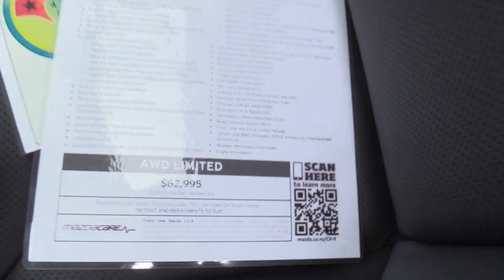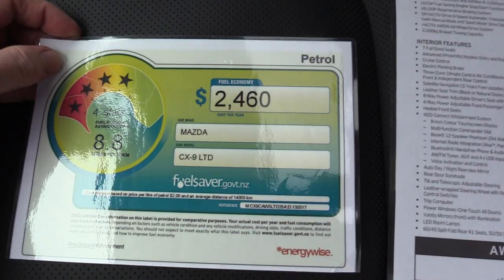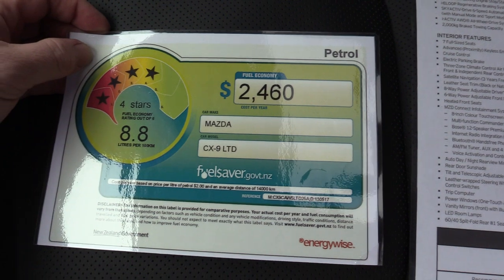Recommended retail price is $62,995 plus on road costs, and only 8.8 litres per 100 kilometres on a combined cycle.